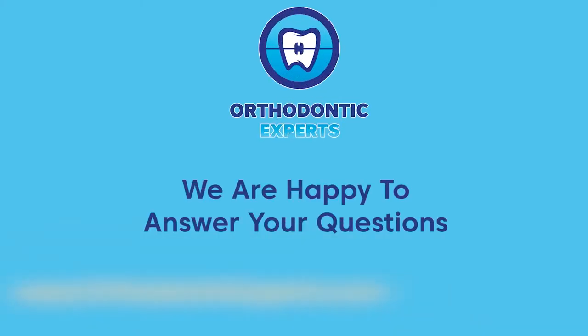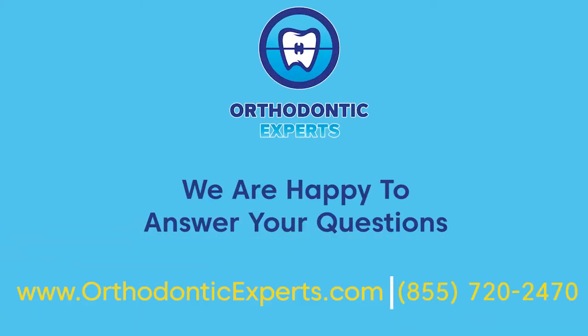If you still have questions or would like to schedule a free consultation, give us a call at 855-720-2470 or visit our website at www.orthodonticexperts.com.